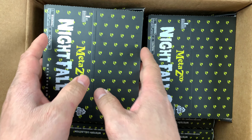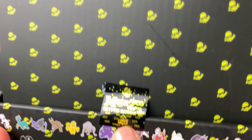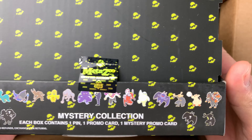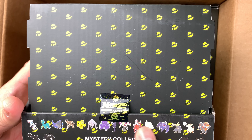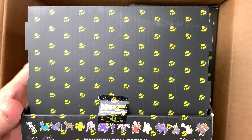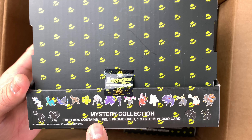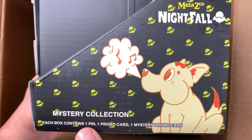Look at that — there's a void sticker. Once you peel it, it'll show a void stamp. Let me show you first because I want to document it. Mystery Collection — I thought this was huge but not that much. See those? These are the cryptids inside here. Mystery collection, four cryptids — one, two, three, four. Each box contains one pin, one promo card, and one mystery promo card.